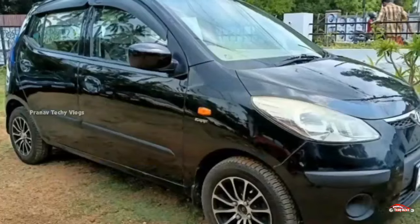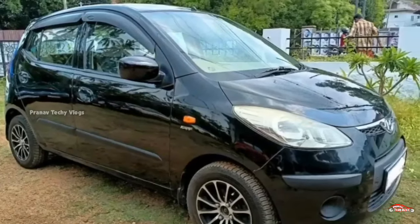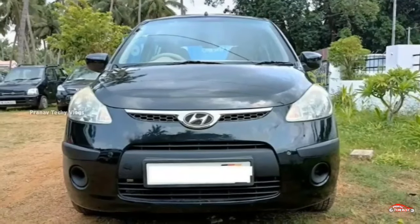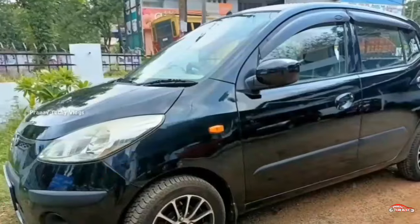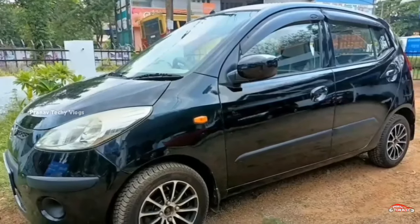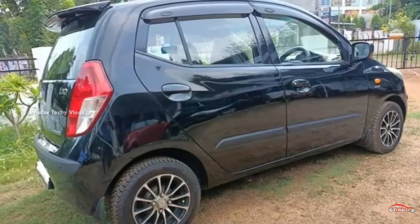The feature side of the car includes power steering, 4-door power window, music system, rear sensor, remote central locking system, and alloy wheels. The tires are good with 4 tires. This is the price range of 17-18 lakhs.